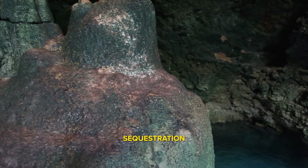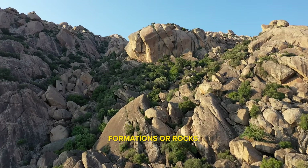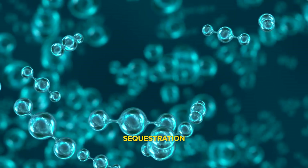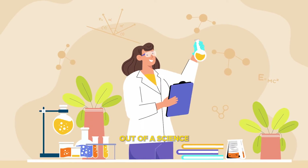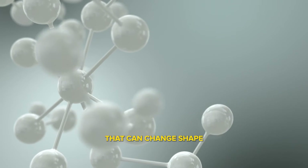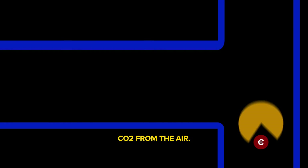Geological carbon sequestration is the process of storing CO2 in underground geologic formations, or rocks. Technological carbon sequestration may be the future of capturing and storing carbon. Some research being conducted is straight out of a science fiction novel — scientists are engineering molecules that can change shape by creating new kinds of compounds capable of singling out and capturing CO2 from the air.